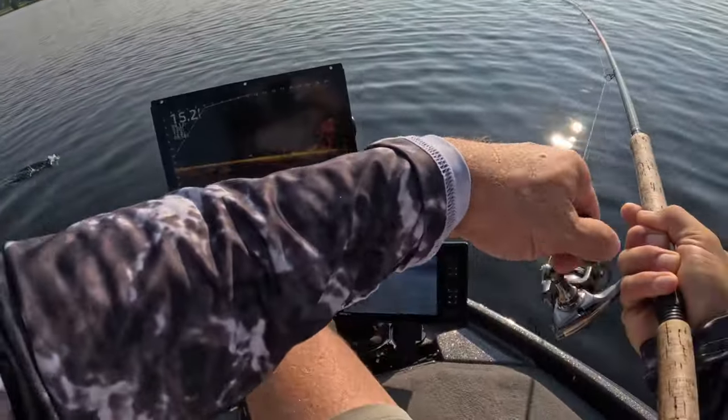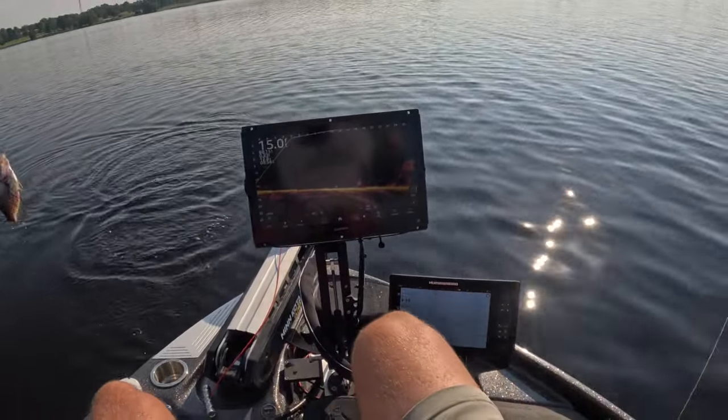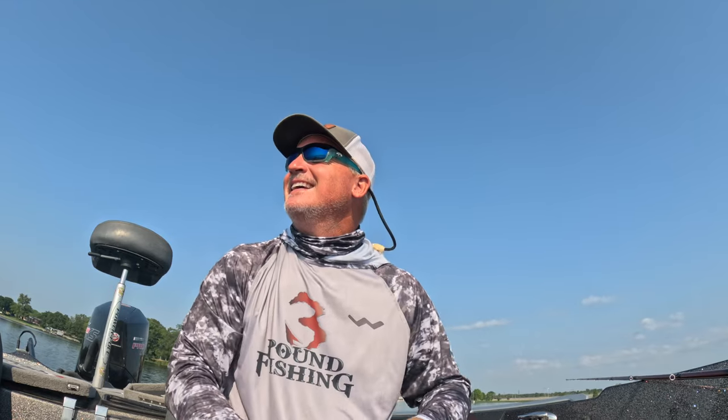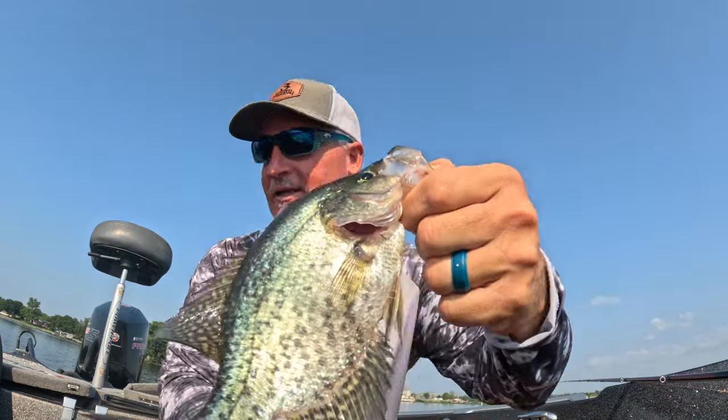Oh yeah, there we go. What a day, what a morning. Alright guys, good start to the day. We're out here, not early, but roughly around that 8, 8:30 time frame. Putting slabs in the boat. Love it man.